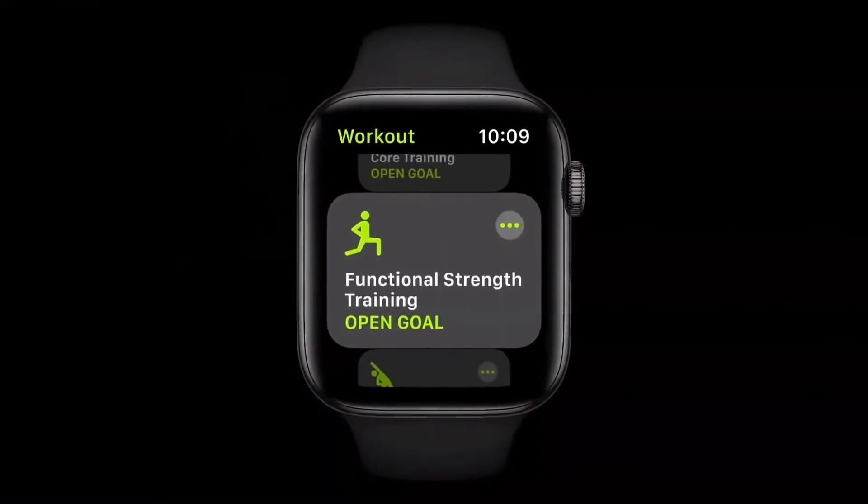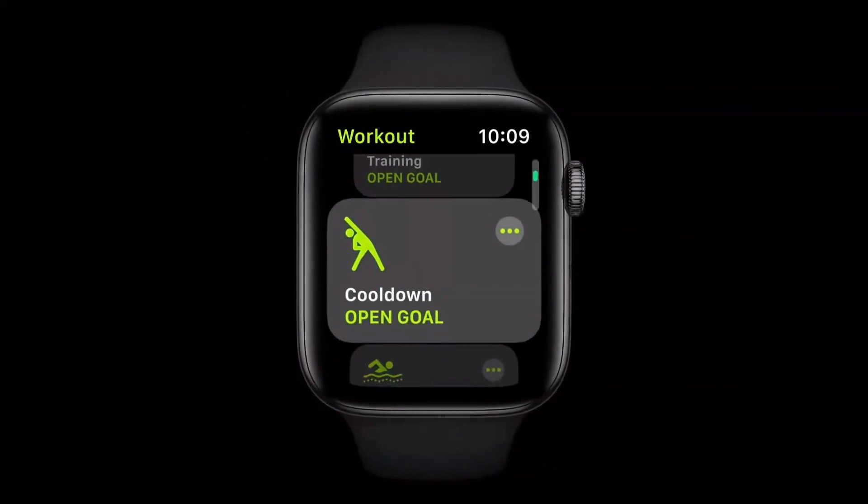watchOS 7 also tracks accurate calories for core training — those exercises for your abs and back — functional strength training, a workout type that helps you get stronger and move better for everyday activities, and also cooldowns to add on to another workout when you want to continue with easy moves and stretches as you bring your heart rate and breathing back to normal.